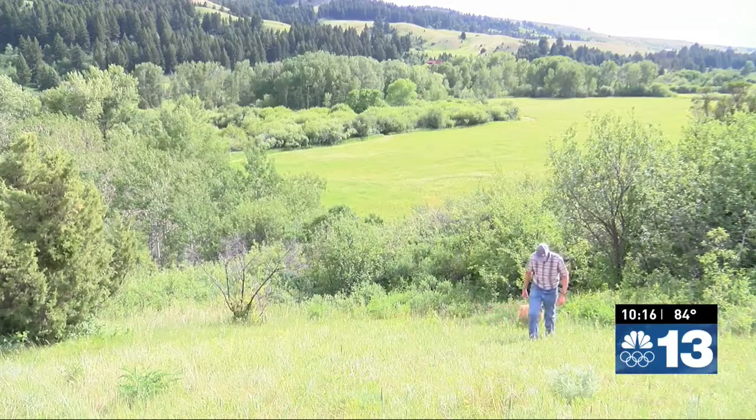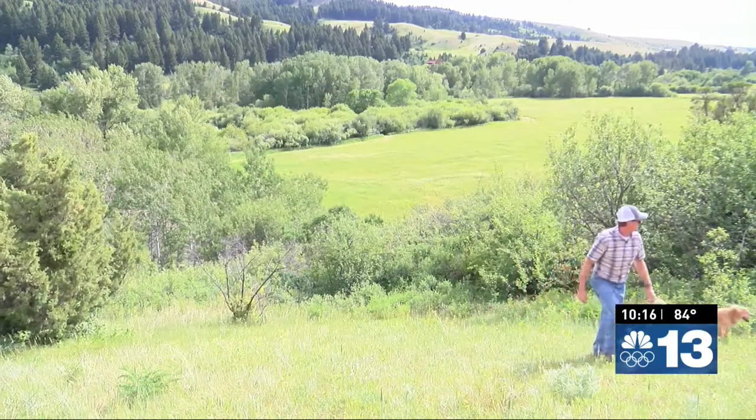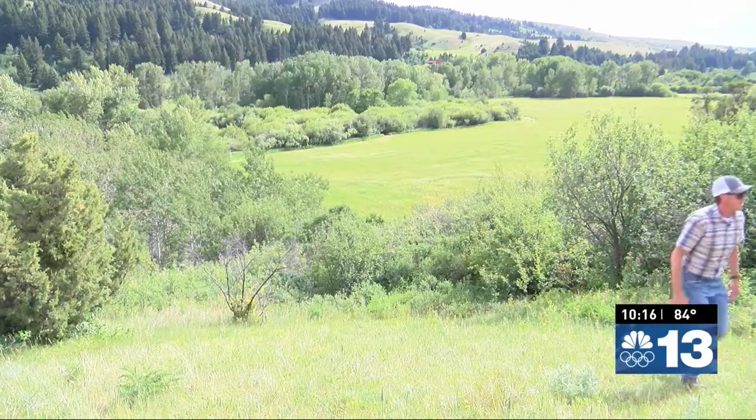Every day of the year you'll find Jeff Keller and his best friend Cody hiking the hills and mountains of Montana. I love the outdoors. Montana moments — being outdoors.